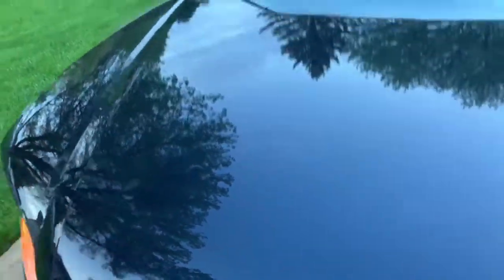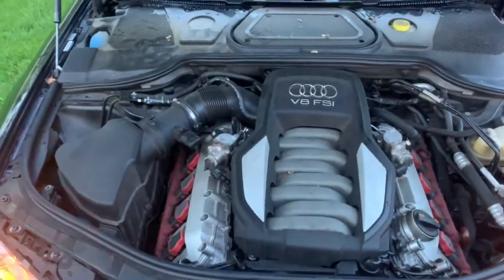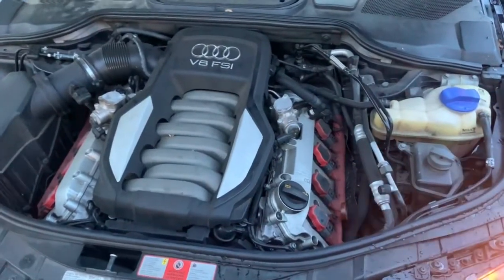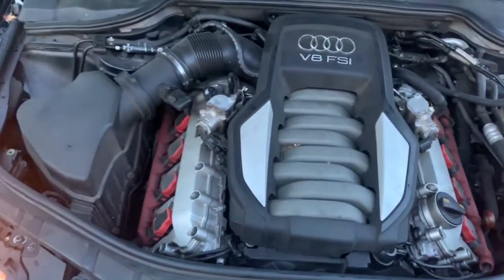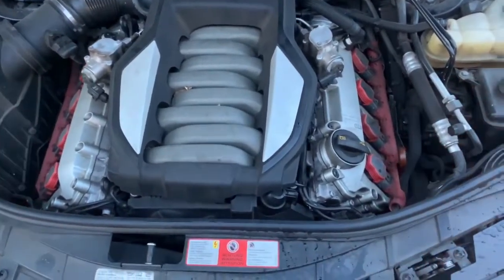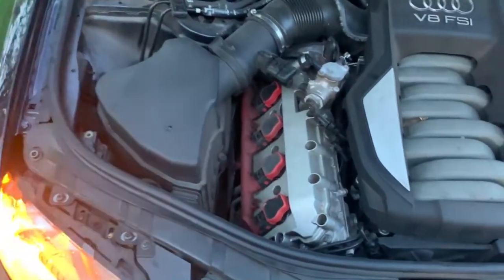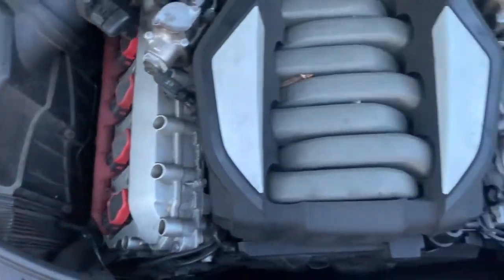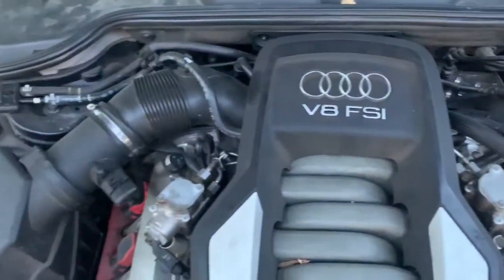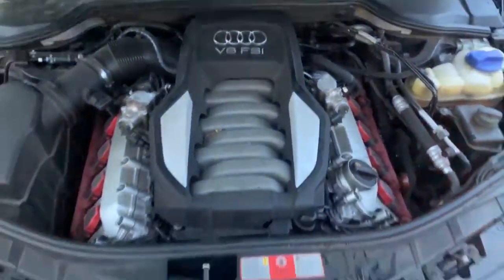We'll go ahead and pop the hood. In it, we have a 4.2 liter V8 from Audi. Engine runs beautifully — absolutely no weird noises or anything like that. Great tolerances for the engine. I'll let you take a listen. Once again, a very quiet running engine.